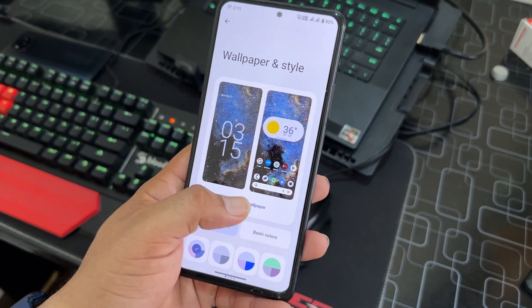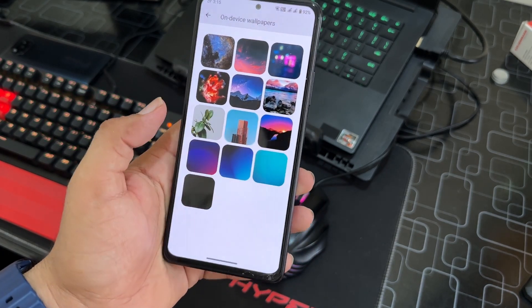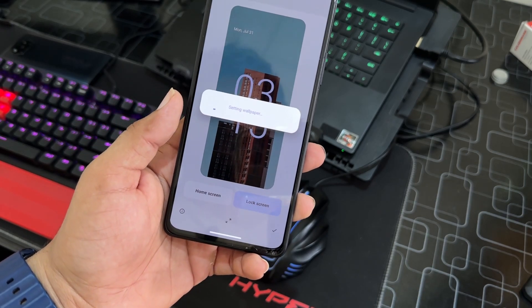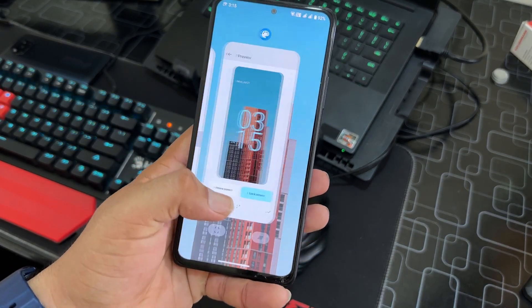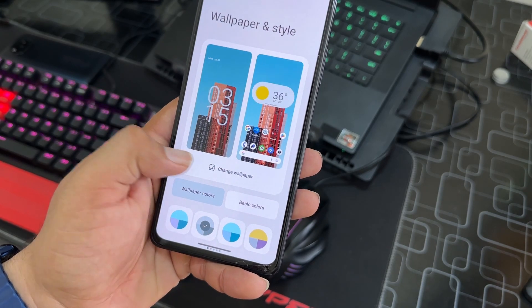Under Wallpaper and Style you can change wallpapers from a few pre-installed options. After applying one to both the home screen and lock screen, it looks pretty cool. You can also change wallpaper colors and access basic color palettes from right here.